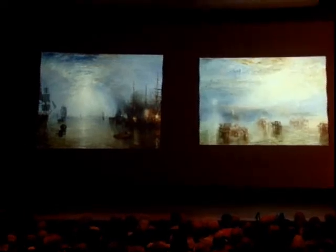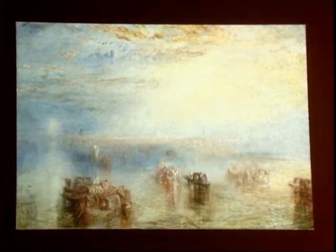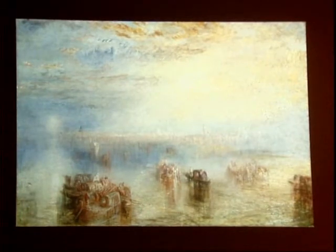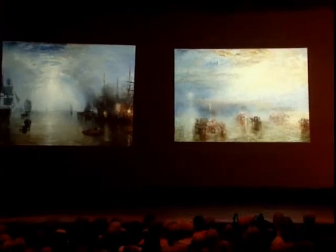For instance, the wonderful pictures in the exhibition which happened to be purchased by Andrew Mellon — from the National Gallery — Keelmen Heaving in Coals by Moonlight on the left, or Approach to Venice, one of Ruskin's favorites, on the right. Turner became, through this aggressive American collecting, a kind of staple of any collection that wanted to show a proper history of European painting up through the mid-19th century.